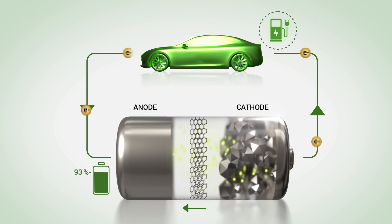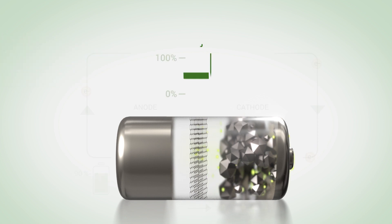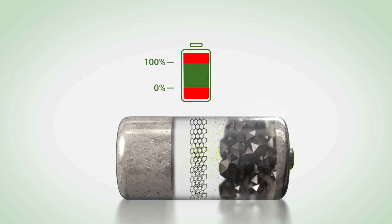These batteries work by shuttling lithium ions between cathode and anode materials during charge and discharge, but performance is limited by the durability of these materials.